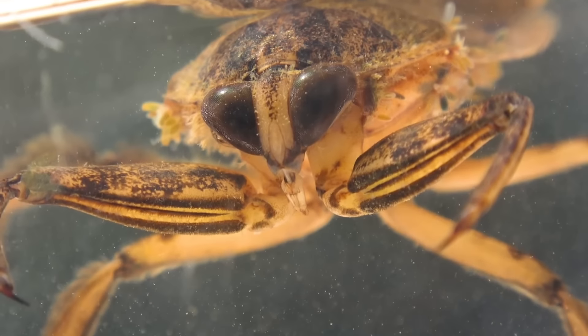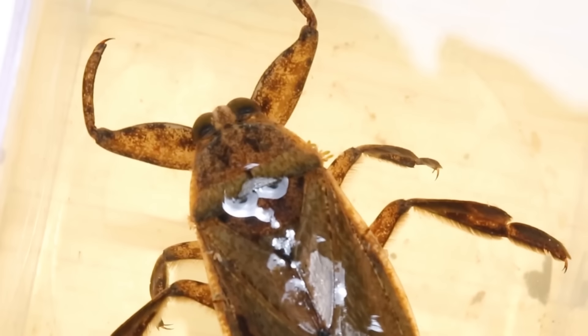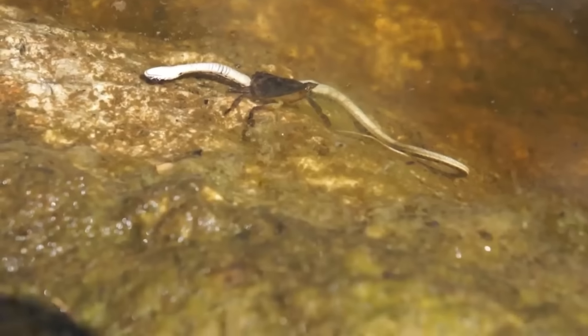When it comes to insects, they're generally nothing that a big ol' can of bug spray can't fix. Then there's this bug, whose sheer size and ferocious pincers mean it attacks and kills prey much bigger than itself. Want to meet the bug that takes down snakes on the regular? Let's go!